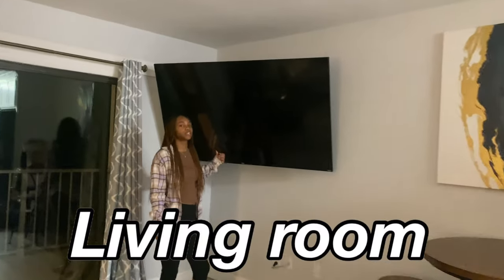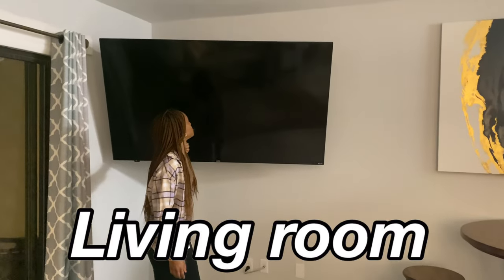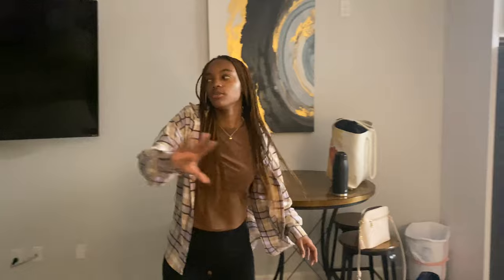Then you walk in here — this is the living room. Rachel, look how big this couch is! What is the reason for this? But this is the living room — do a spin!